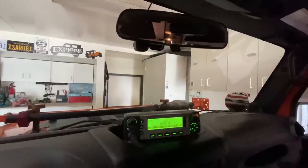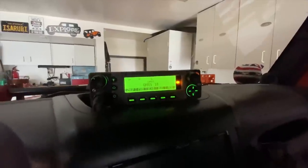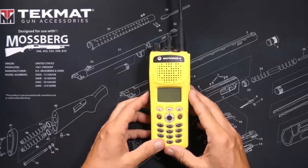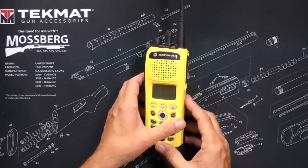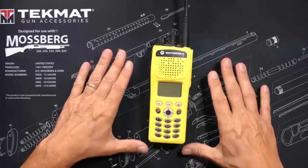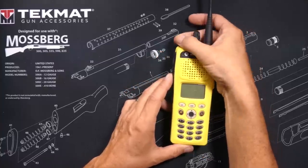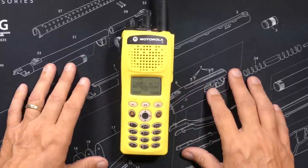My wife has the exact same radio in her Jeep, so we can have private encrypted chats between us on those long drives home after off-roading. When I am in the Jeep adventuring and I stop and get out, I strap on this Motorola XTS-2500. This is a very rugged radio, and like the XTL5000 in my Jeep, it is not a consumer GMRS radio and is not approved by the FCC to transmit on GMRS frequencies.